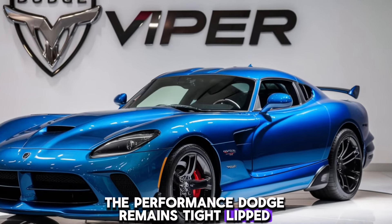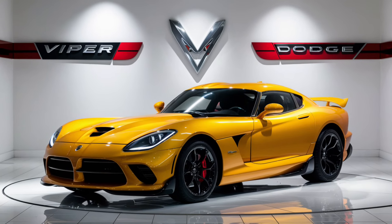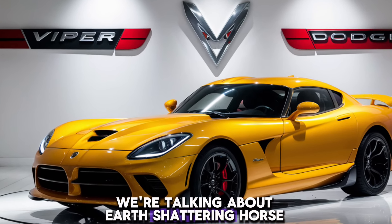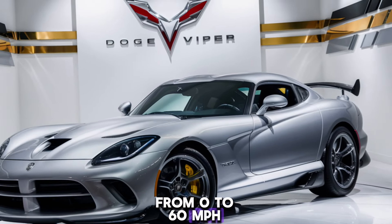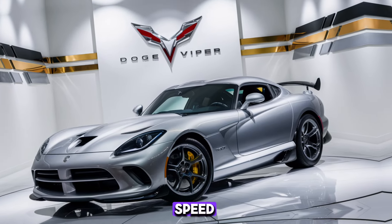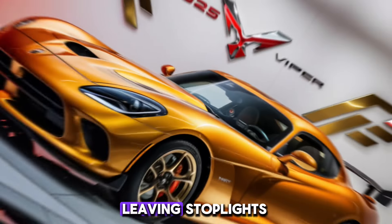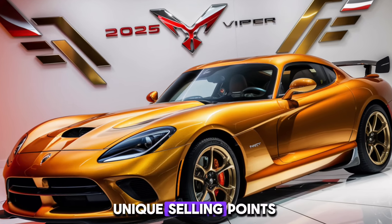But let's not forget why our hearts are racing — the performance. Dodge remains tight-lipped on specifics, but rumors hint at a monstrous V10 engine nestled under the hood. We're talking earth-shattering horsepower figures capable of launching this beast from 0 to 60 mph in a jaw-dropping amount of time. This is a car built for speed, for carving canyons, and for leaving stoplights a distant memory in a cloud of tire smoke.